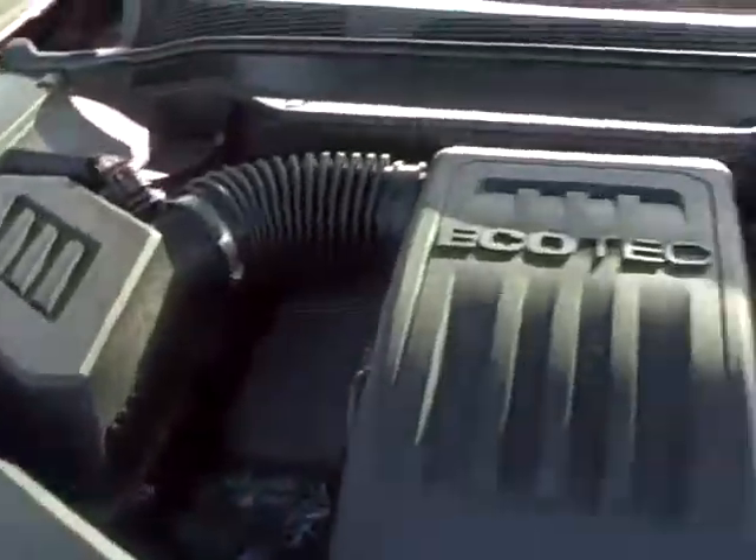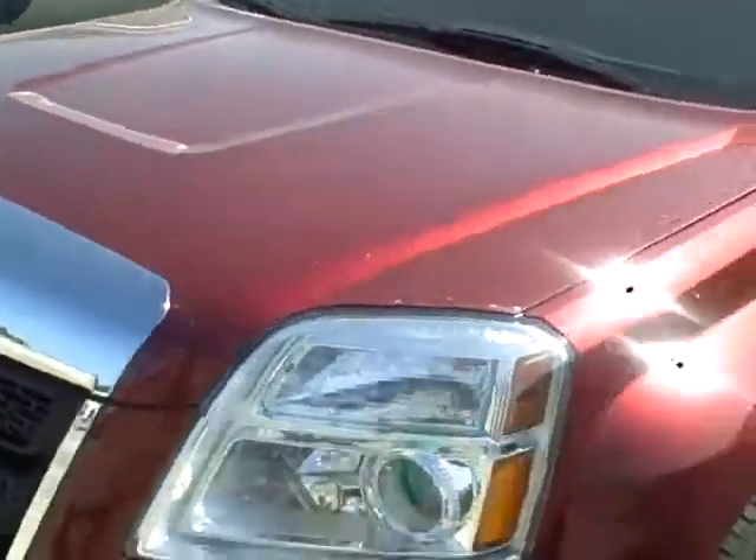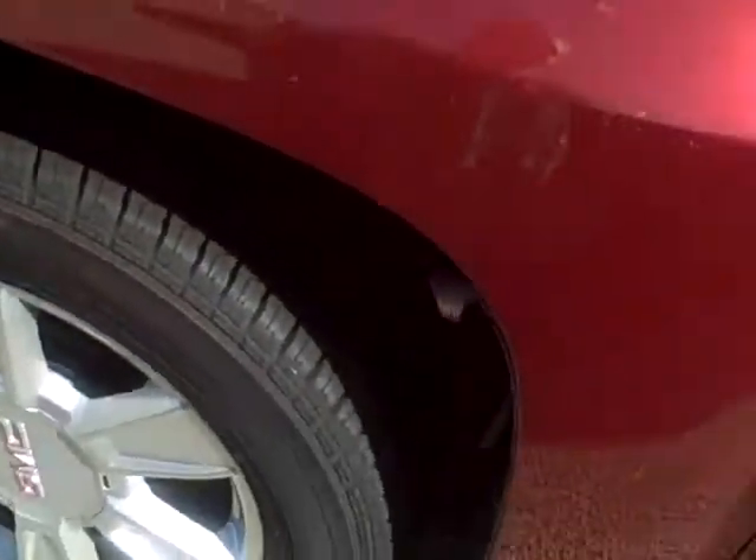The 2012 GMC Terrain is red in color. It does have brand new tires and also includes a luggage rack on top.